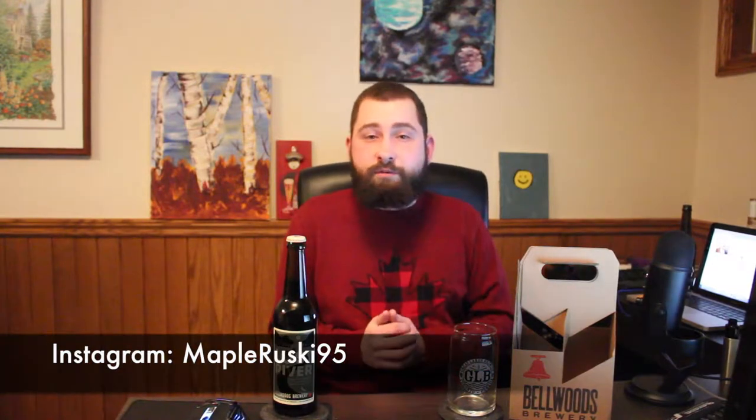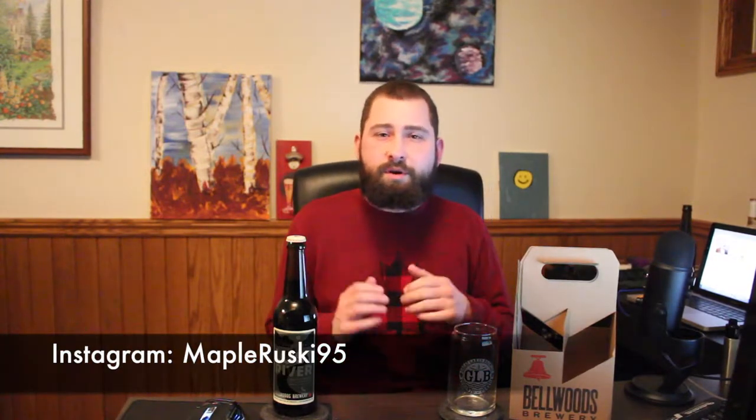Hello everybody, welcome back to me, May Brewski, for another Rooski Brewski review. Today the beer I have for you is the final one out of the four that my godbrother and his wife got me.